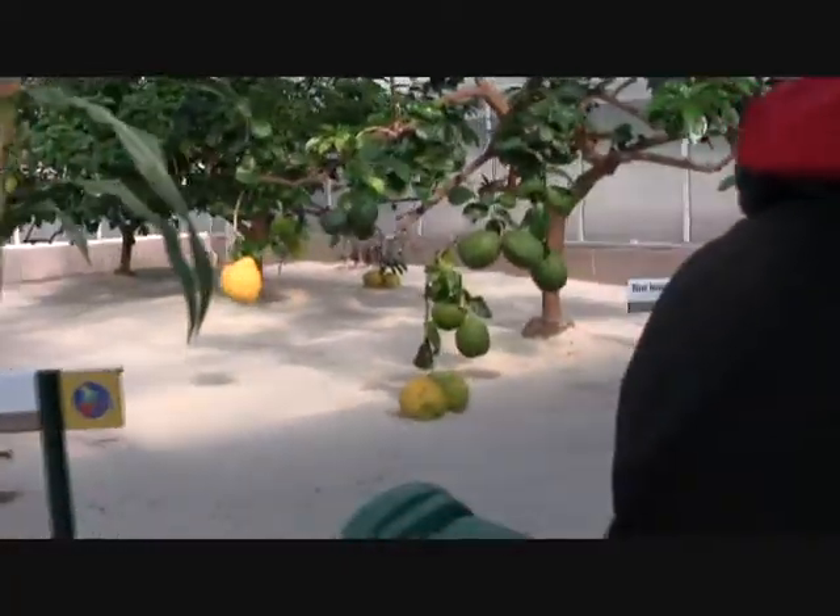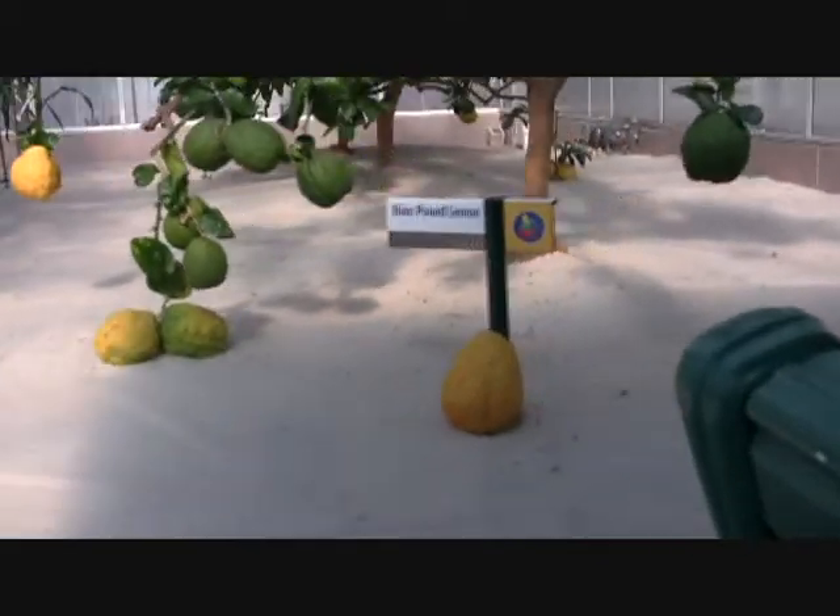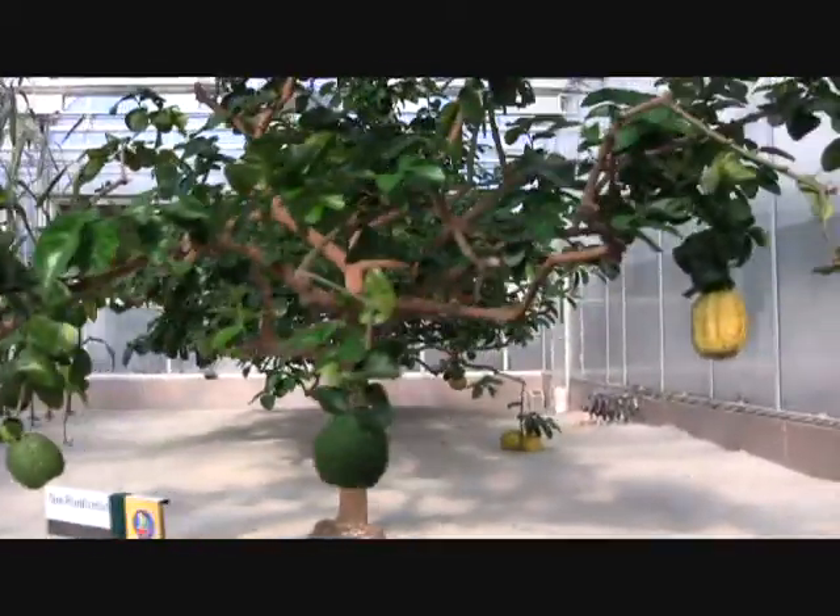These plants are definitely on their way up. Vertical growing systems like ours increase airflow through the leaves, which helps to reduce disease.